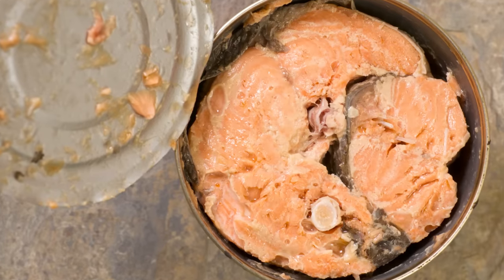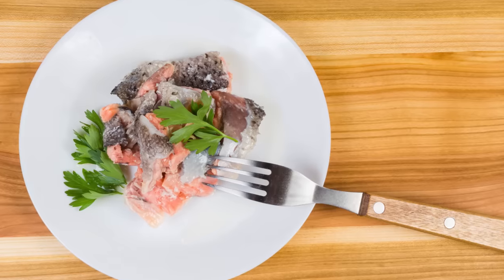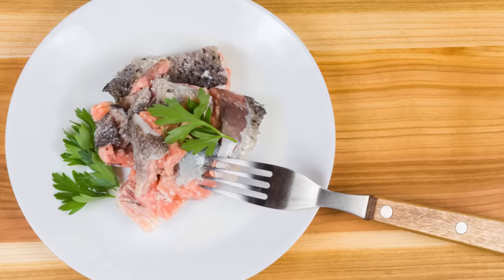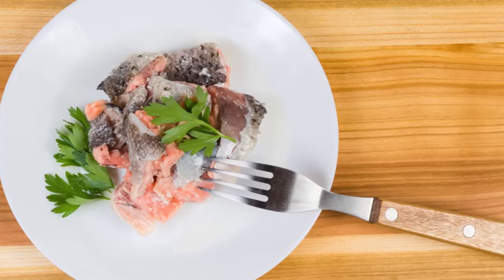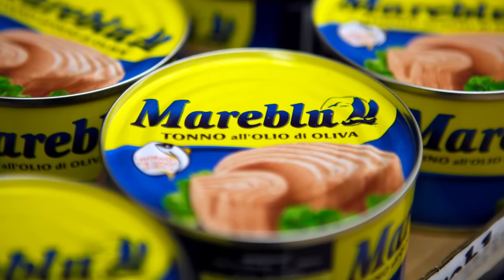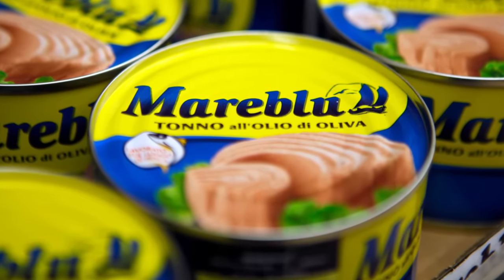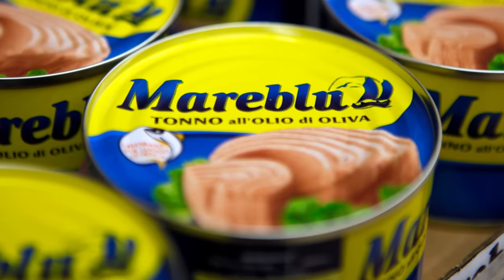Canned salmon, meanwhile, starts at around $1.90 per 5-ounce can. And what's more, canned salmon prices can quickly skyrocket, with better-quality salmon reaching $9 per 6-ounce can. Even imported Italian tuna packed in olive oil — some of the best on the market — costs just around the $7 mark per 5.6-ounce can, a fraction of the cost of the priciest salmon.